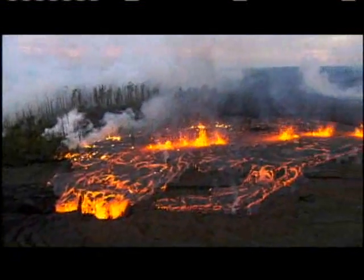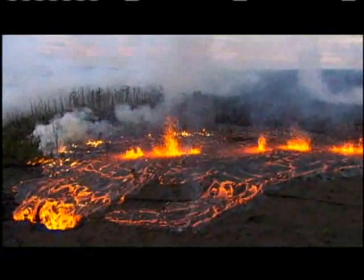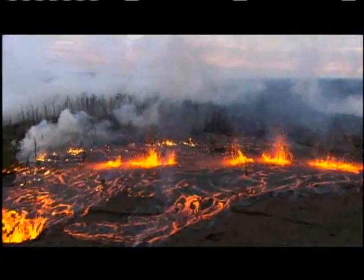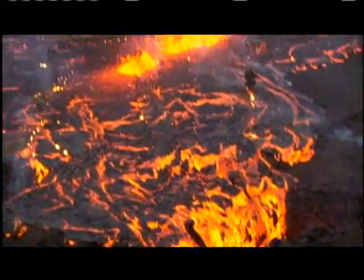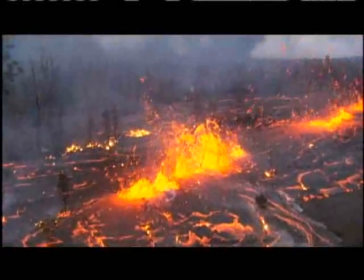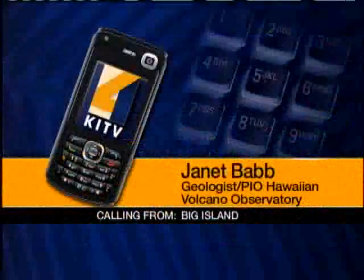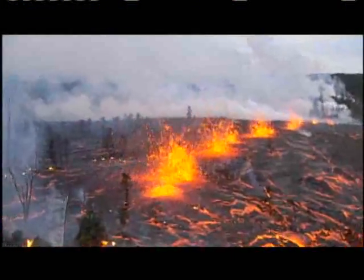The last fissure eruption happened 14 years ago, near the area where this eruption started at Kilauea Volcano in 1983. What's different about this fissure eruption is there is also a summit eruption happening at the same time. This is the first time that we've had two sustained vents on the same volcano at the same time.